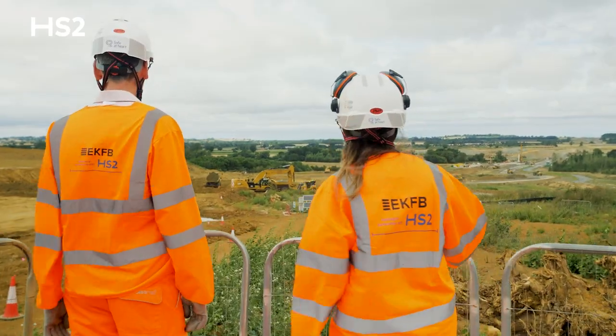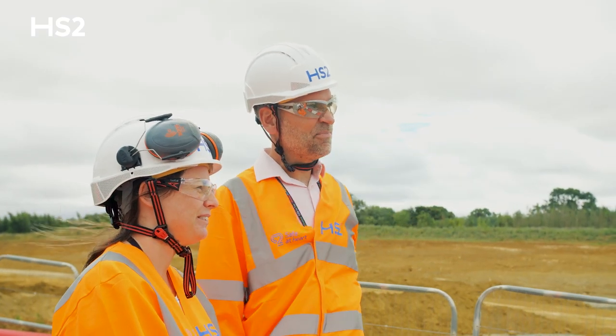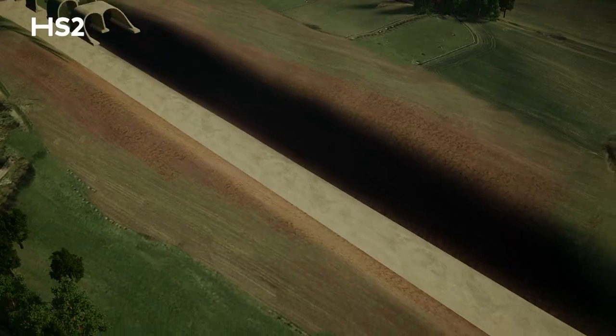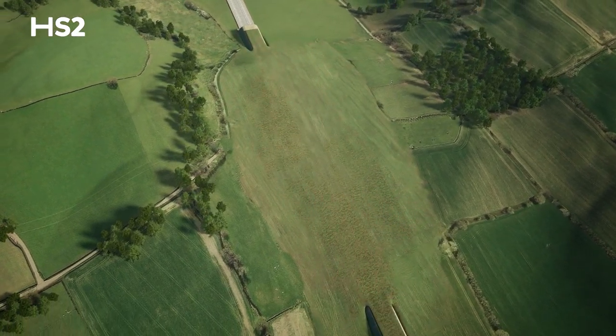The team morale is really great — we're working together here side by side, working on challenging problems at Chipping Walden. The efforts we've put in to see it in reality after years of planning and intricate detail, it's great to see.